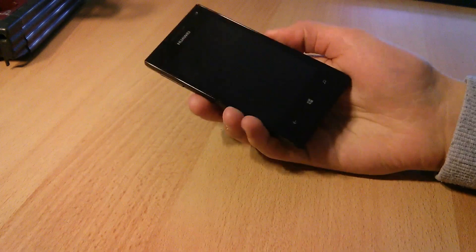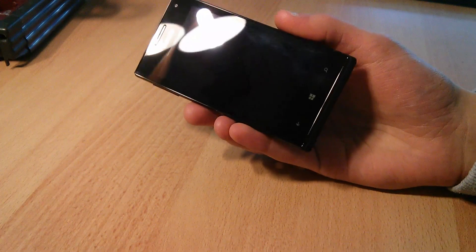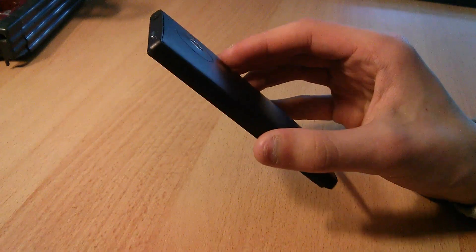Hey guys, it's me again and this is the Huawei Ascent W1. Technically, this phone is nothing special, since it features the same hardware as any other low-end Windows Phone 8 device.